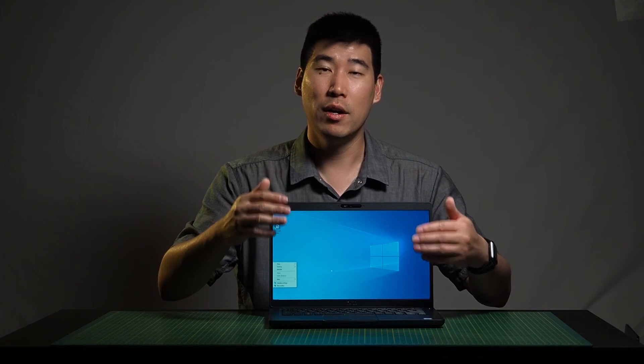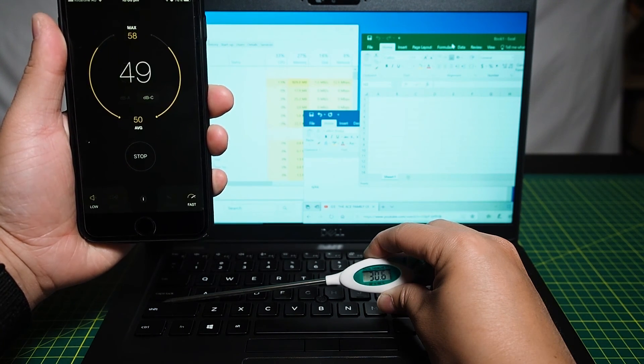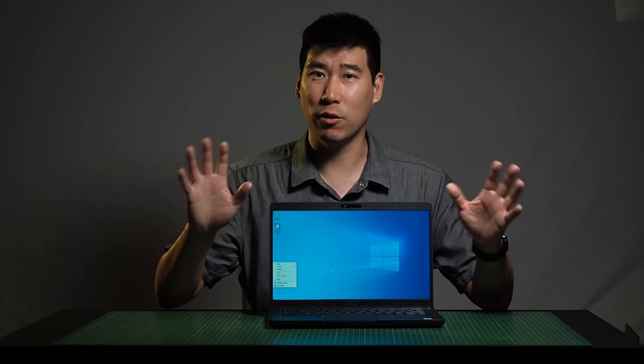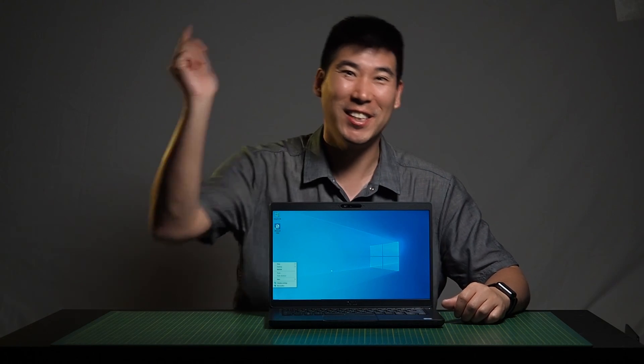During normal operation at 10–50% CPU usage, the area near the Caps key measured 30.6 degrees Celsius at 51 decibels — very usable and very quiet. If you enjoyed the video or found it informative, give it a like, and if you haven't already, subscribe to the channel. I try to upload every Tuesday and Friday. Just remember: imperfections in life make it beautiful and interesting. I'll see you in the next video.